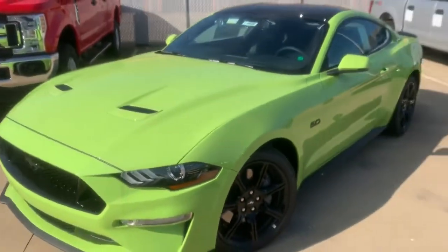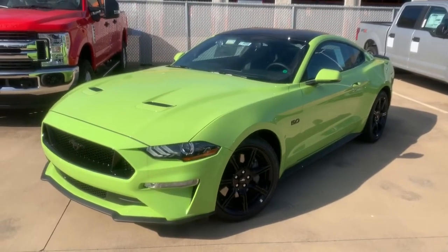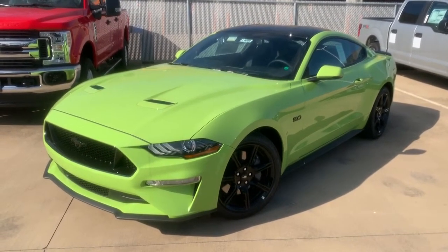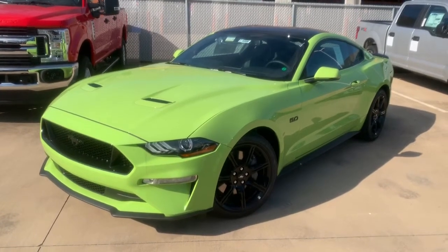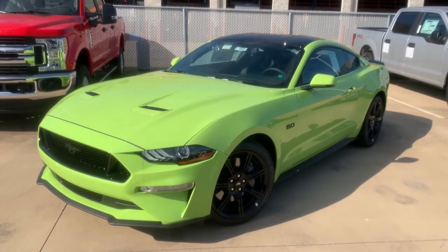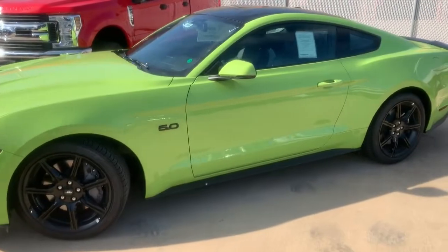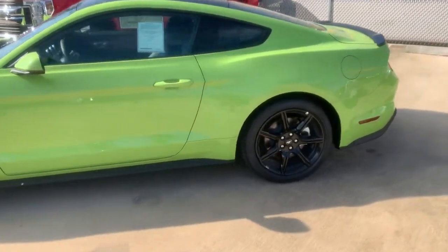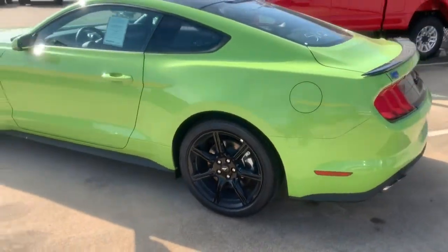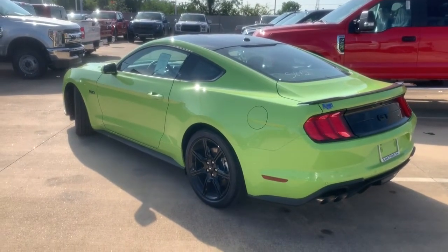That's going to be it for this one. I am going to be reviewing an orange one that we just got in with a performance pack, the digital dash, and active exhaust — stay tuned for that video. But this is going to be it for the Grabber Lime. Very nice car. Thank you for watching, and please subscribe.